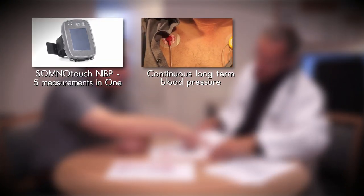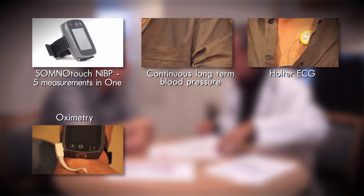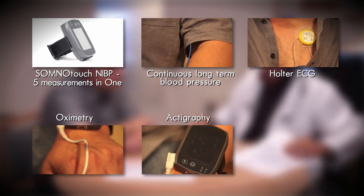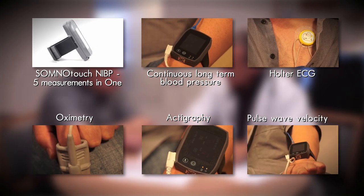The SOT NIBP provides five measurements in one: continuous long-term blood pressure, Holter ECG, oximetry, actigraphy, and pulse wave velocity as an indirect measure of arterial stiffness.